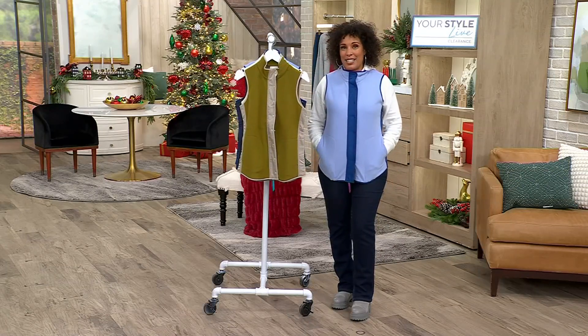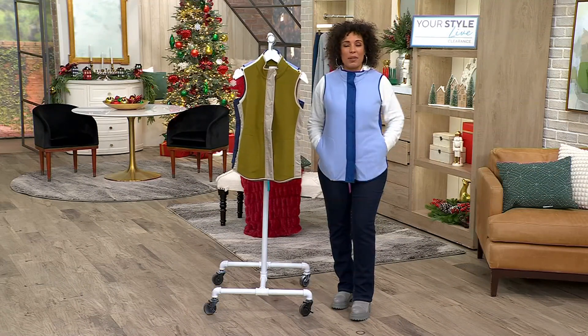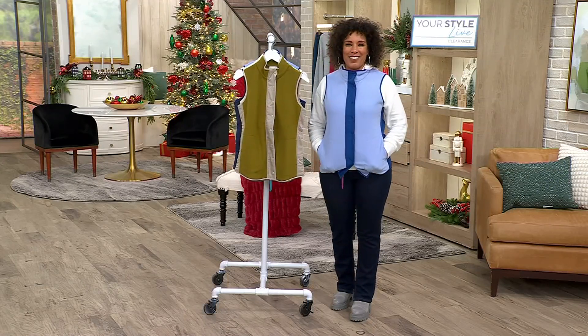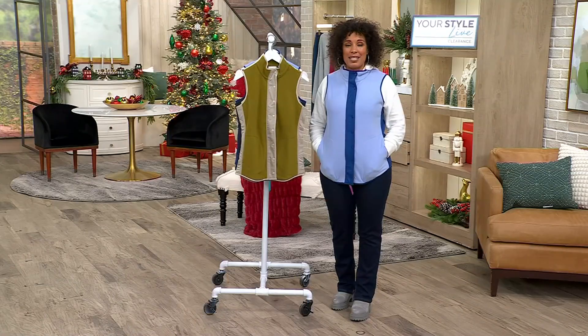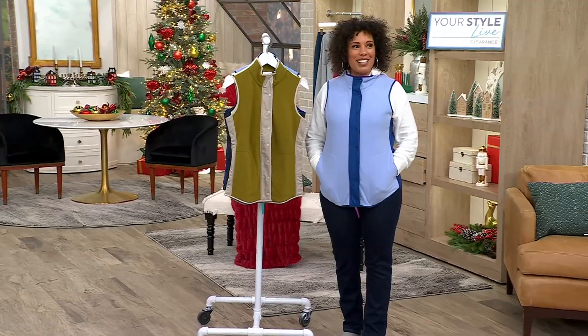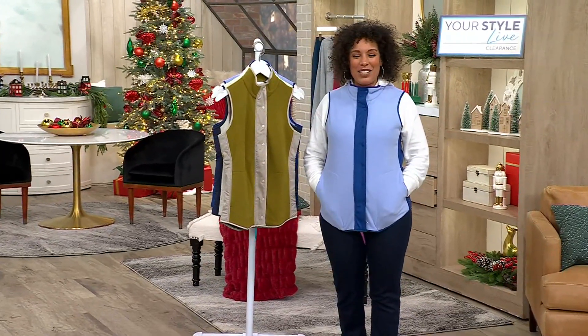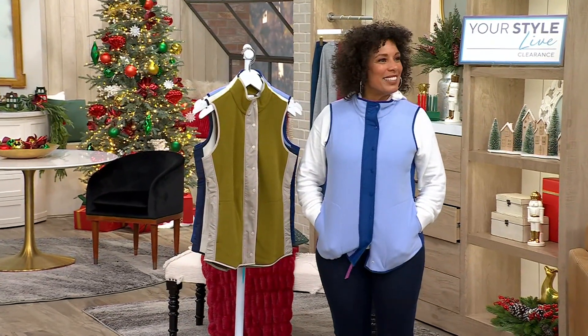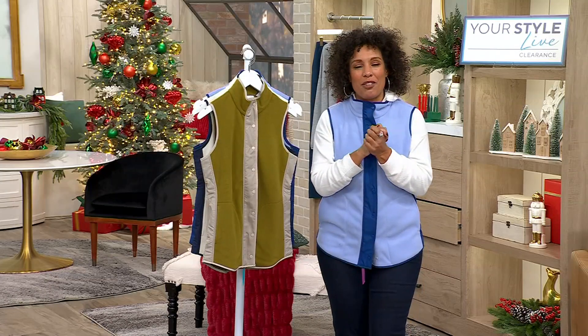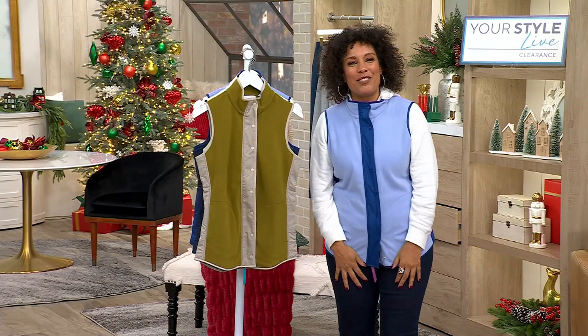If you're interested in shopping backwards, you can shop the entire show — we just had three hours of Your Style Live clearance at incredible prices. Go to QVC.com. Do stay with us because Rachel Ellis is coming up next with Denim and Company, so don't go anywhere. We're going for a very short break.